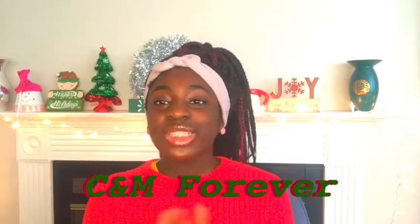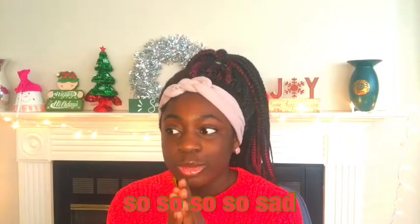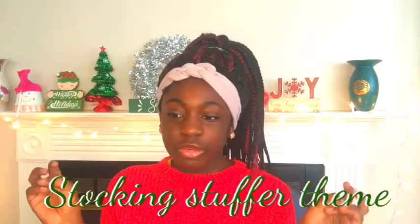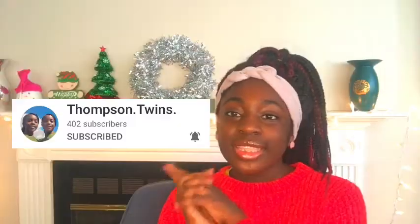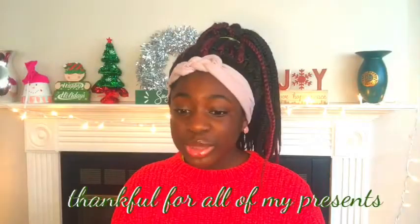Hey guys, it's Michelle and you're watching CNIME Forever, CNIME Season Day 11. I am so sad this was so fun. Today I'm gonna be doing what I got for Christmas. This is the shadow of the day — go check her out, she has amazing videos. Before we get started, a quick disclaimer: I'm not bragging. Christmas is about Jesus and how he came and died for us. I'm super thankful for all the presents I got. So without further ado, let's get started.